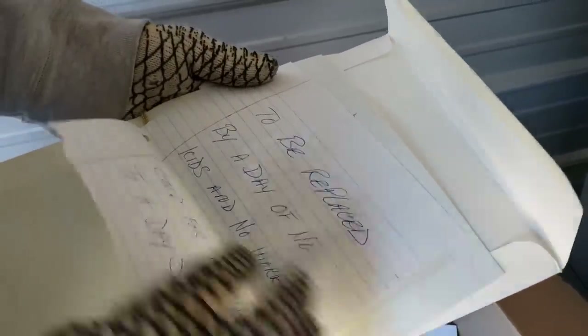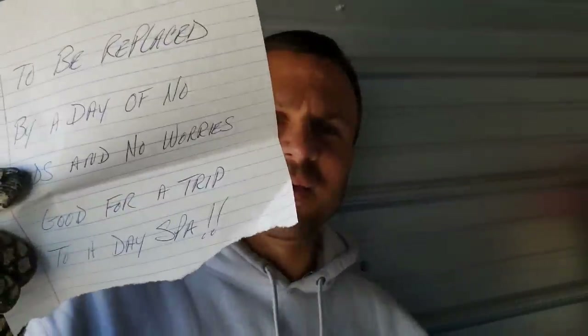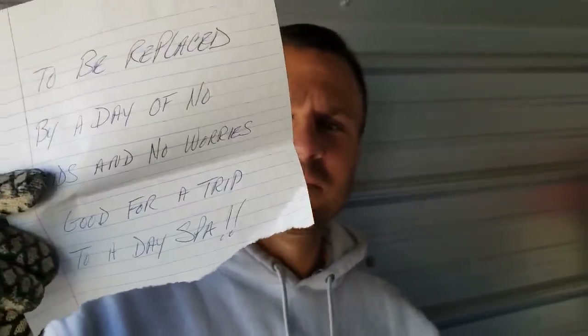Good for a trip to a day spa — holla! I'm redeeming this right now. Who are you going to redeem it to? I'm going to the day spa. Does 'kids' mean the chickens? Yeah, the chicks. Apparently I'm not allowed to leave — back from the day spa, just like that.